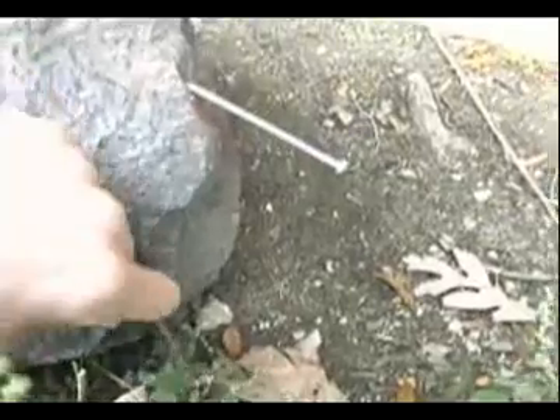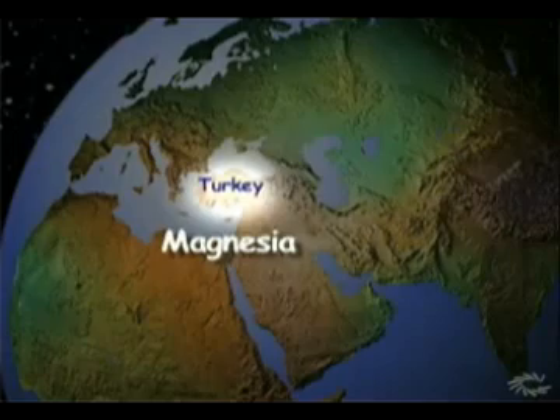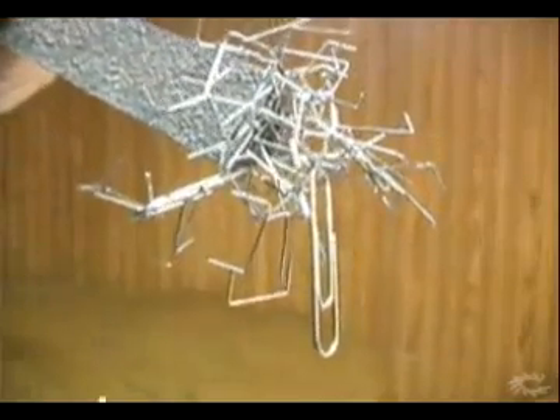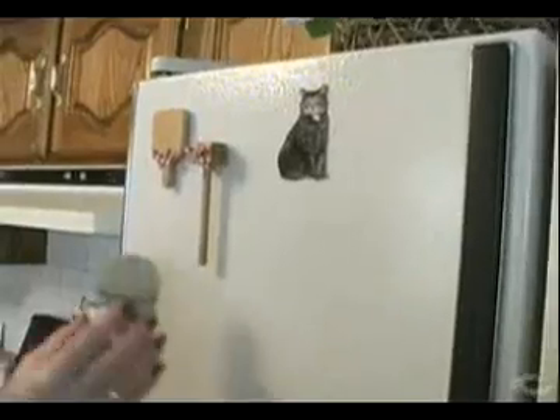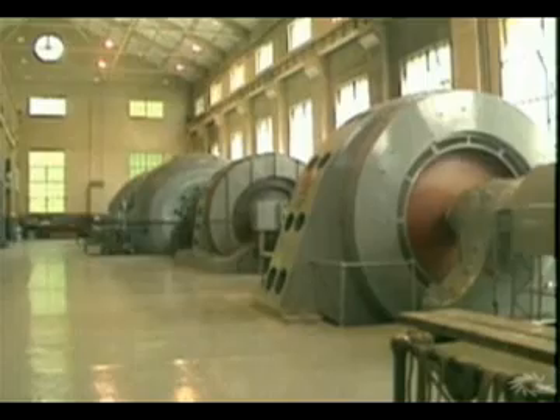They discovered this unusual effect in a part of Turkey called Magnesia, so the Greeks called the rock responsible for this attractive force magnetite. Today, we have permanent magnets that are used in hundreds of ways, from holding pictures on the refrigerator to producing electricity inside huge generators.